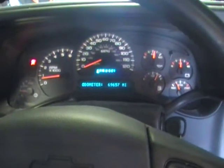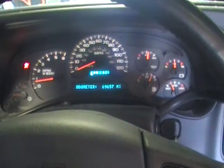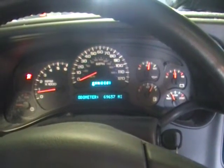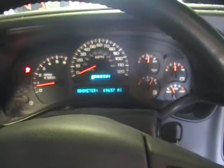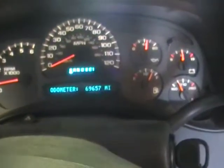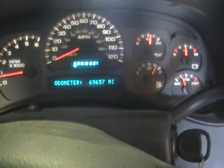Hey and welcome to Just Chevy Trucks. Today I'm sitting in the driver's seat of an '04 Suburban 2500, and it has the rarest of rare engines. We're looking at an 8.1 with only 69,000 miles — let's call it 70,000.